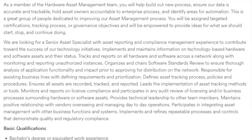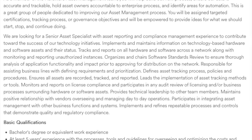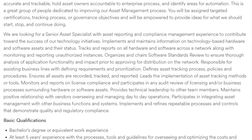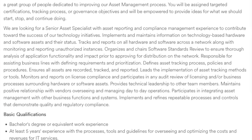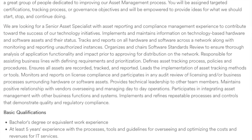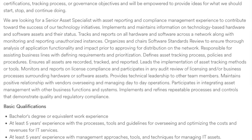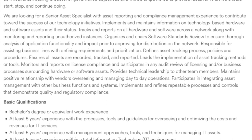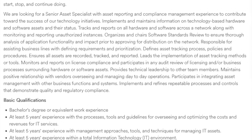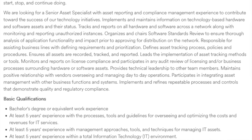You'll be assigned targeted certifications, tracking processes, or governance objectives, and will be empowered to provide ideas for what they should start, stop, and continue doing. You'll need a bachelor's degree or equivalent work experience, at least five years of experience with processes and tools for overseeing IT service costs and revenues, at least five years managing IT assets, and at least five years within a total IT environment. US Bank will provide you with equipment.